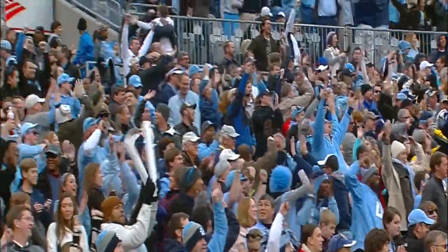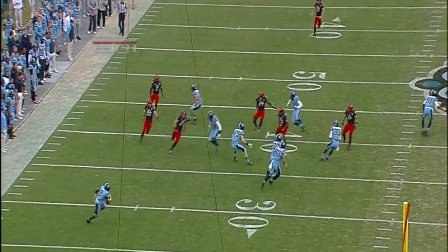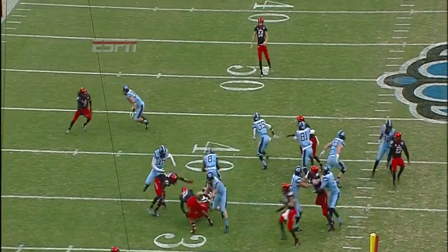77 yards, T.J. Logan for six. And that wasn't taking it to the sideline — that was taking it right back where the ball came from.